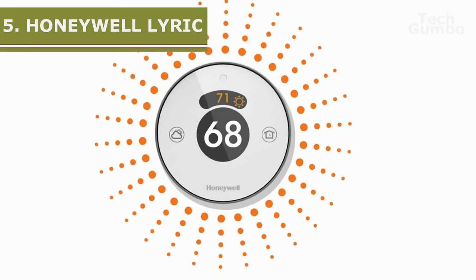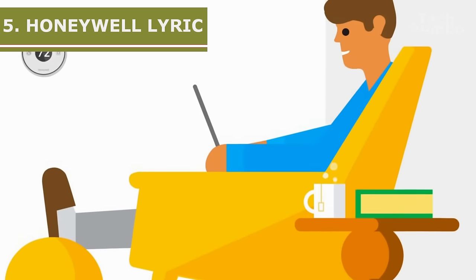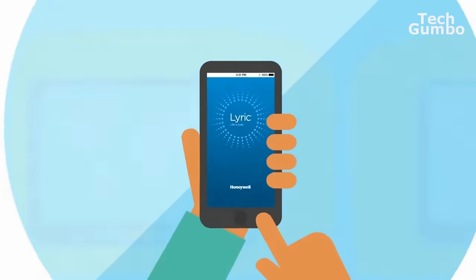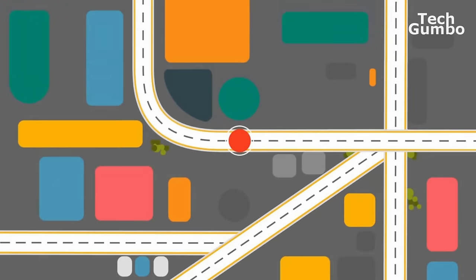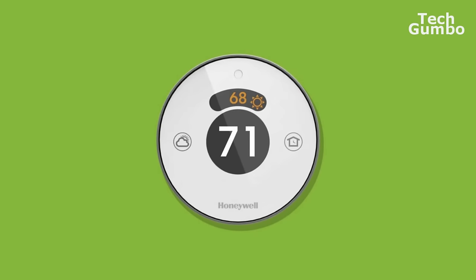Starting off our list at number 5 is the Honeywell Lyric. Its coolest attribute is that it uses geofencing. When the Lyric is linked to your smartphone, it will know when you're getting close to your home and start cooling or heating your house so it's comfortable when you walk in your front door. The Lyric will also keep your heating or cooling appliances from turning on when you are not at home, which can save you money.